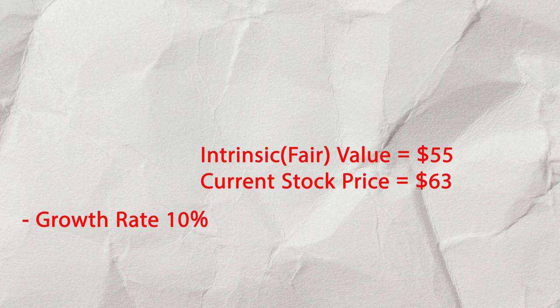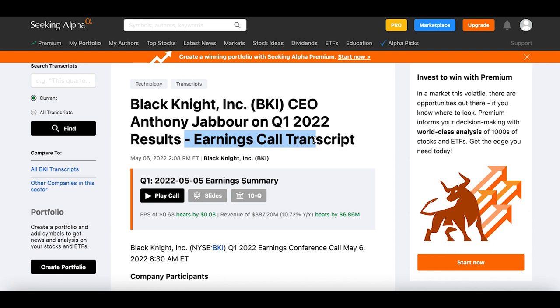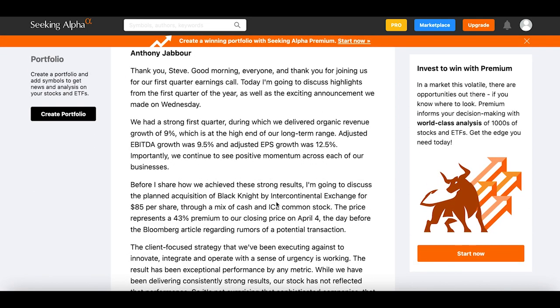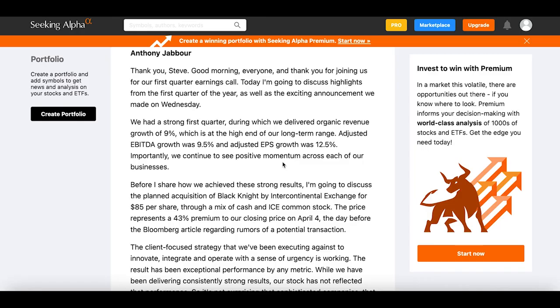The fair valuation isn't the big reason why Michael Burry is buying this stock, so I went deeper into their earnings call transcript on Seeking Alpha. That's when I found out that Intercontinental Exchange is trying to buy Black Knight at $85 per share, while the stock is currently trading at $63 a share — well below the negotiated price. When a company decides to acquire another, it's not simple; there are lots of negotiations, potential legal battles, and other problems.